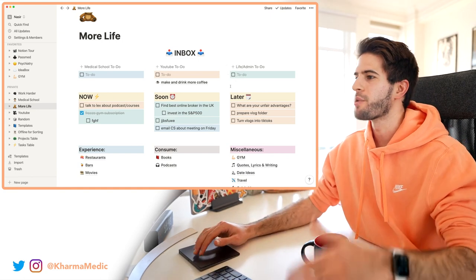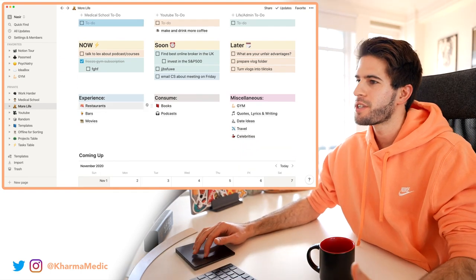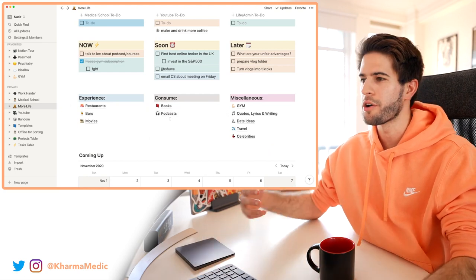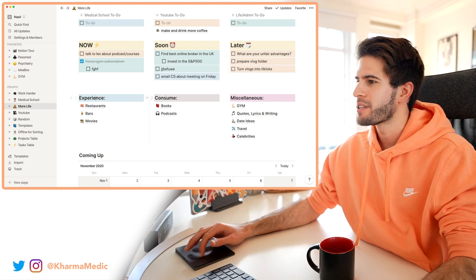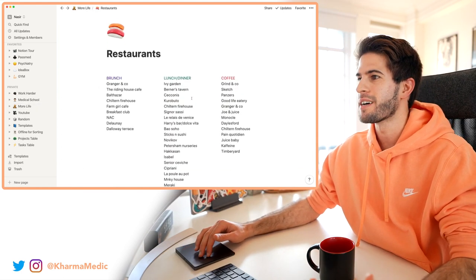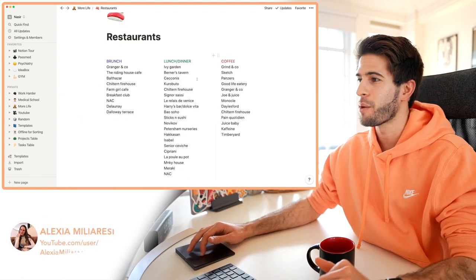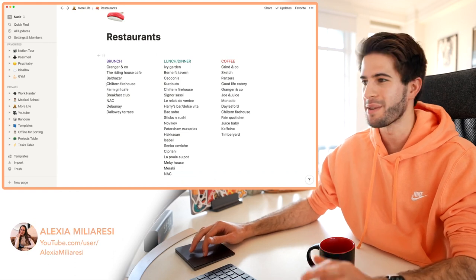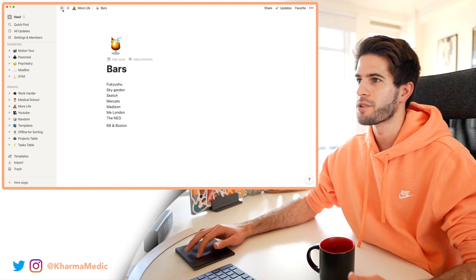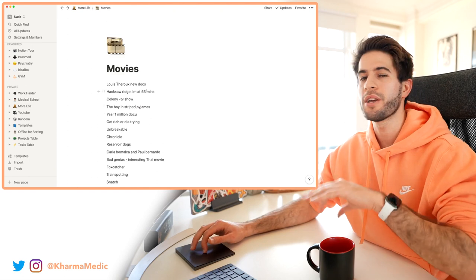Underneath the to-do list I have things I want to keep track of over long periods of time, broadly split into 'experience,' 'consume,' and 'miscellaneous.' Under experience I've got a list of restaurants I've been to or want to go to — big shout out to Alexia for the vast majority of those recommendations. I've also got the same for bars here in London, and a list of movies I've watched or want to watch in the future.